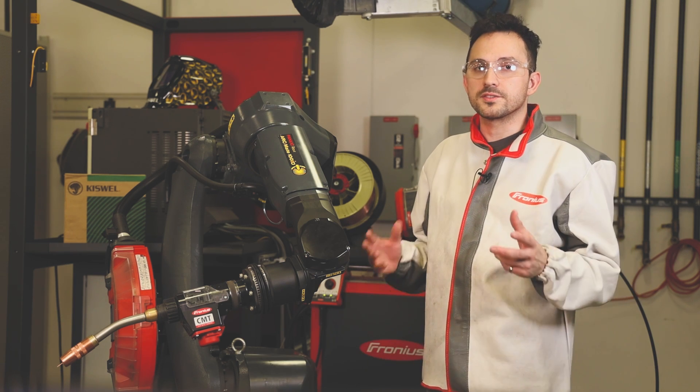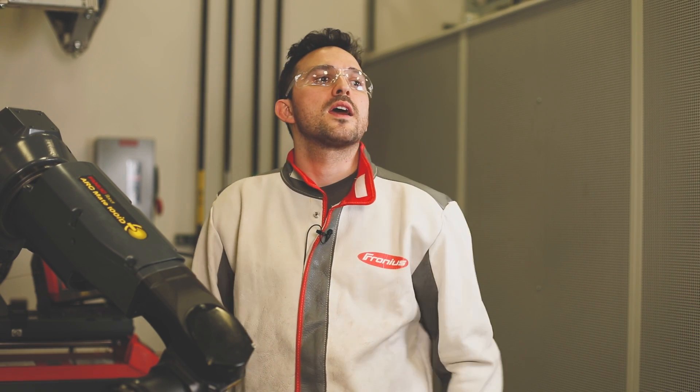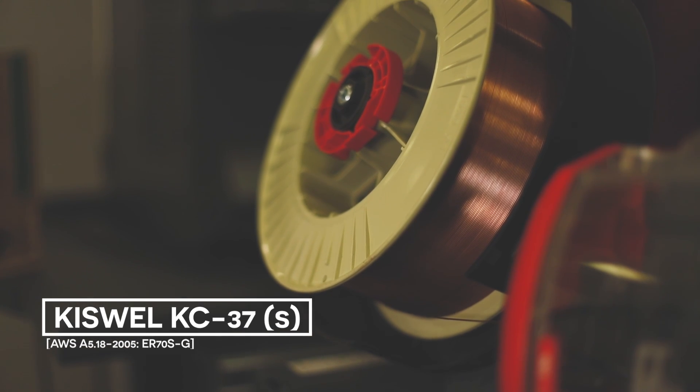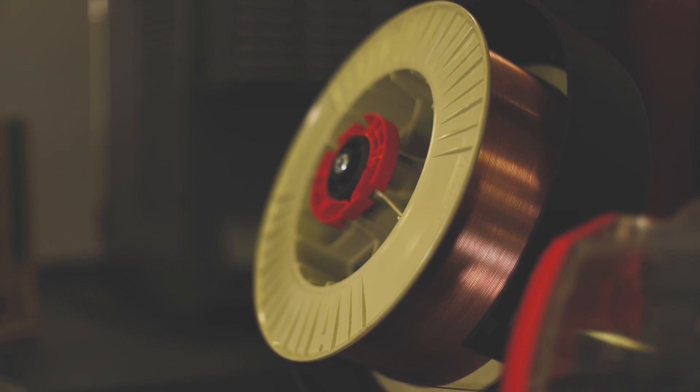These waveforms — what we call a synergic lens — can be used to solve lots of welding challenges such as reducing spatter, precisely controlling penetration, and automatically adjusting in response to various conditions during the welding process. Here we're using the Kisswell KC37 welding wire with a standard pulse process on galvanized steel.